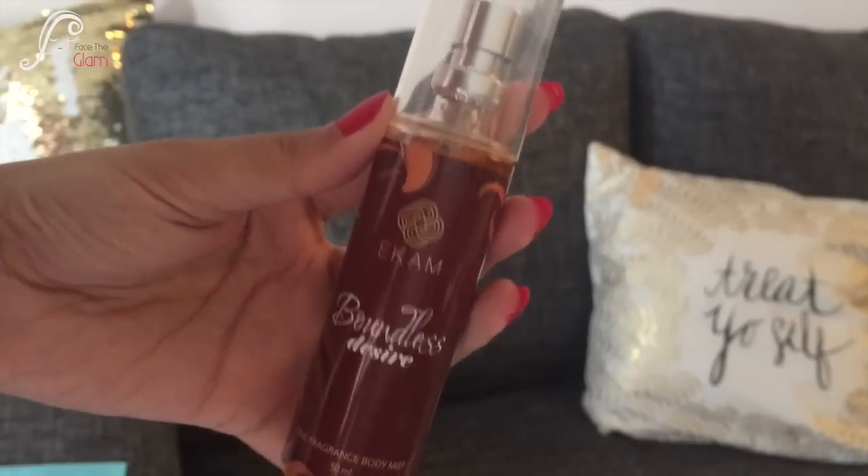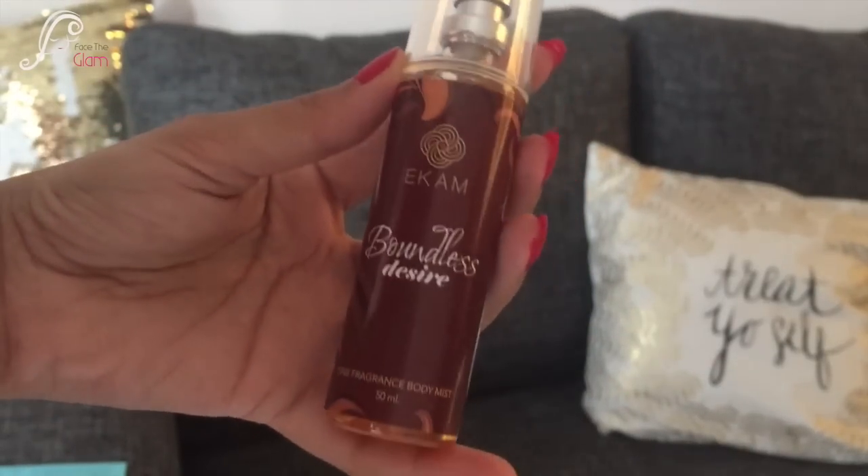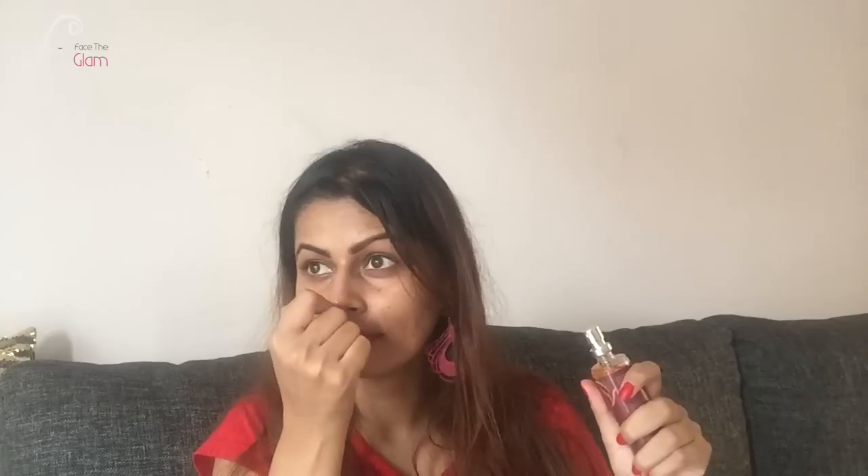The Cougar 24-Hour Liquid Lipstick retails for 600 Indian rupees. The last thing I got is nicely bubble-wrapped — let me open it. Oh, it's a fragrance! This is by Akam, called Boundless Desire Fine Fragrance Body Mist. It smells absolutely amazing — I love the fragrance of this mist!